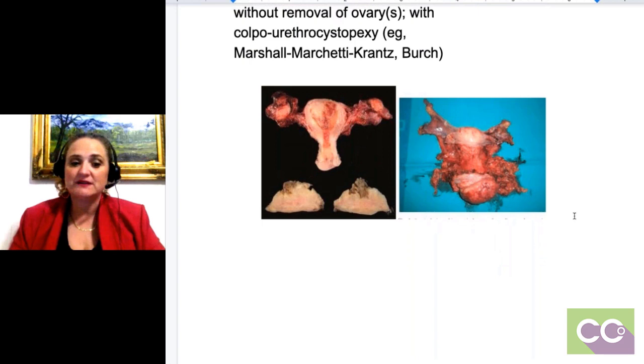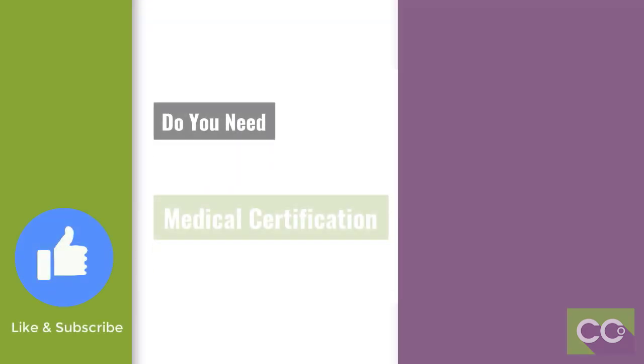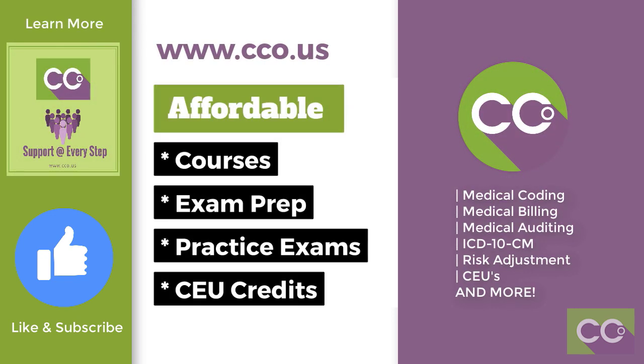That's the long answer for that question. Do you need more medical certification and business training? Learn more at www.cco.us.